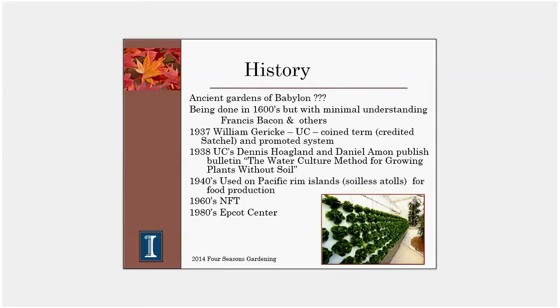A little bit about the history: it may go back as far as the ancient gardens of Babylon, though historians debate that. It was certainly being done as early as the 1600s, though people didn't really understand what they were doing. In the 1930s we started doing extensive research, and one of the researchers involved was Hoagland. If you read much about hydroponics, you will start reading about Hoagland's solution — the fertilizer recipe developed by one of these early researchers into hydroponic production.